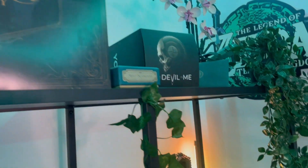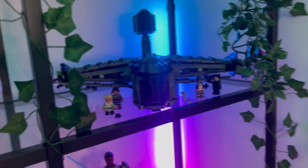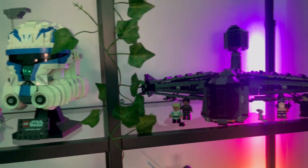Cannot forget, of course, Devil and Me, and a few bits of Lego, and of course, you can already see the vines and greenery just to pull it all together.